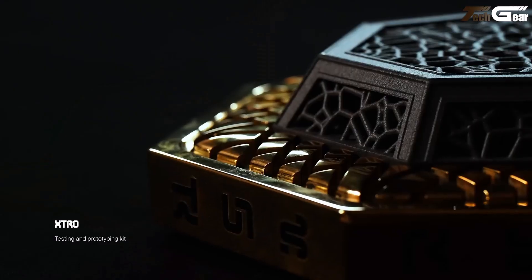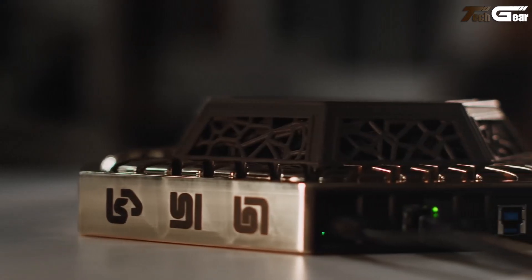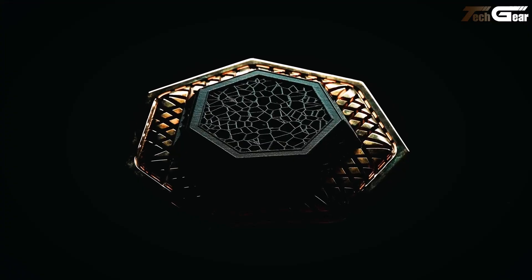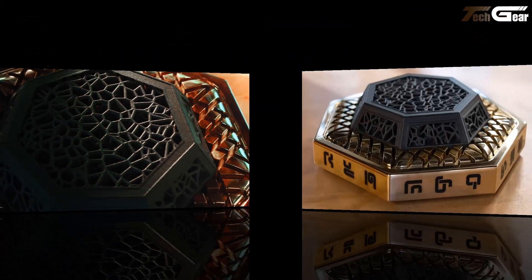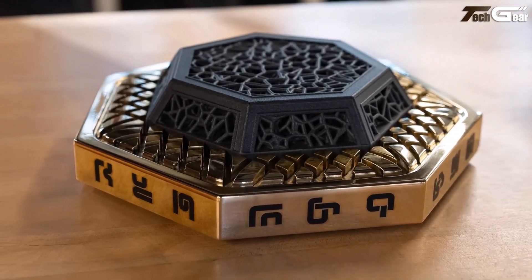The upcoming Z1 chip promises to scale this architecture massively. According to Extropic, this approach could be up to 10,000 times more energy-efficient for generative AI tasks than current GPUs. While they haven't disclosed a consumer price, this feels like a groundbreaking leap toward truly sustainable, powerful AI.